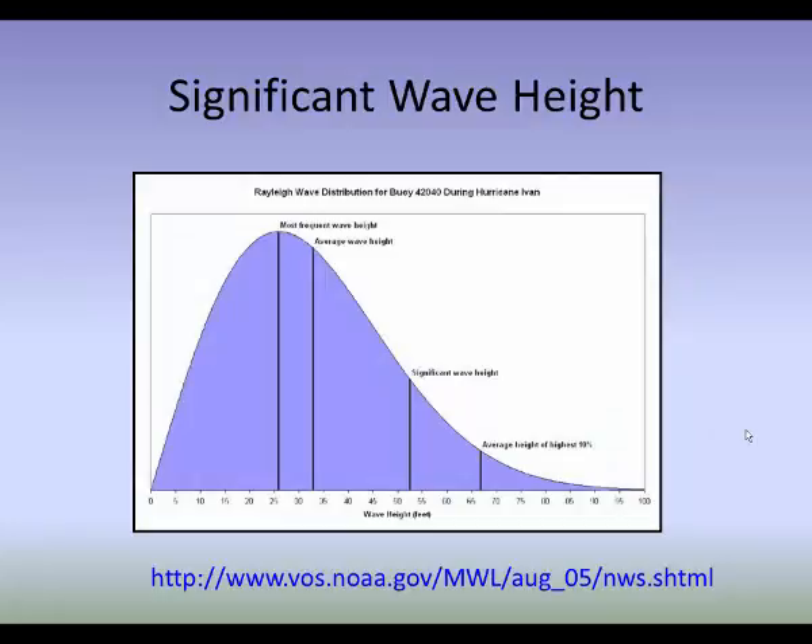This chart shows observational data from a buoy in the central Gulf of Mexico during Hurricane Ivan — wave heights you'd never see on Lake Champlain, fortunately. The significant wave height at this buoy was about 52 to 53 feet, while the most frequent wave height was more like 26 feet and the average was about 33 feet. The average height of the highest 10% of waves was about 67 feet, and a few reported waves were close to 90 feet. So as an open-water forecaster for this location, I'd forecast significant waves probably in the 40 to 60 foot range — and a seasoned marine forecaster would realize waves could be even higher than that in a hurricane.